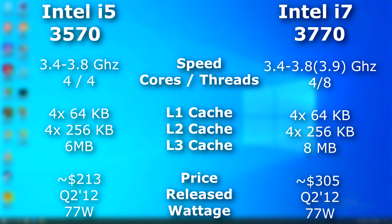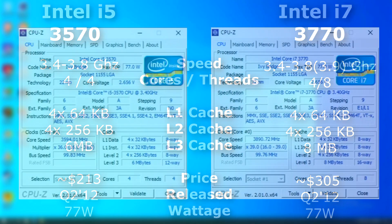This i5 and i7 are very similar. Both run at the same speeds, although the i7 can turbo up to 3.9GHz, but that's for single-threads only. Both have the same amount of cache, except for the L3 cache, which the i7 has 2 megs more of. The i5 used Intel's HD 2500 integrated graphics, where the i7 used the 4000 line. Both were released around the same time and both had a 77W TDP. The i7, however, had hyper-threading, and sold for about $100 more.